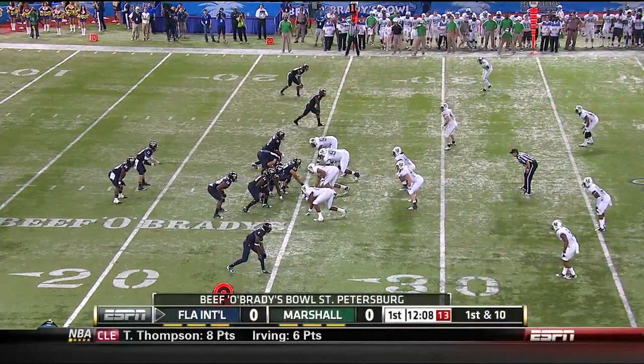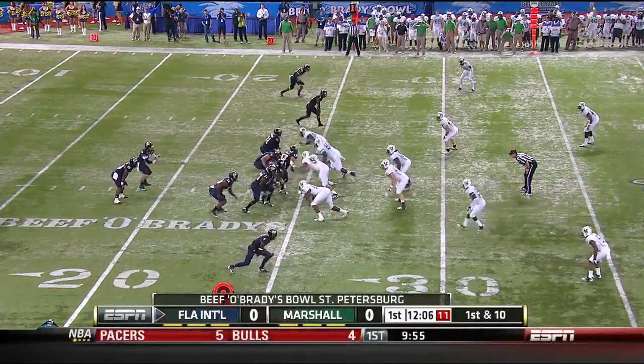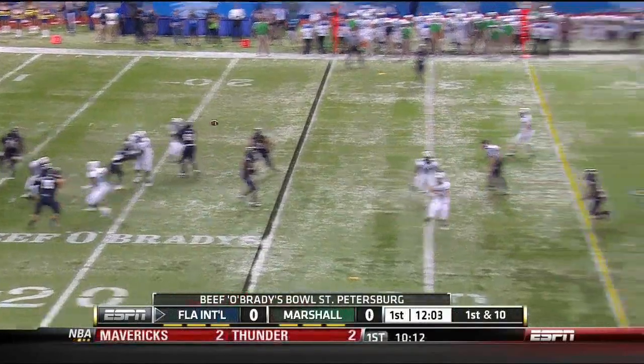Smith, the right guard, got it back. Flag is down.